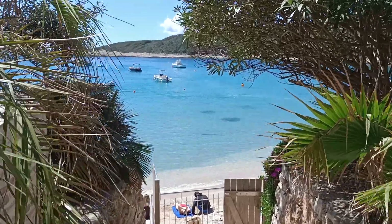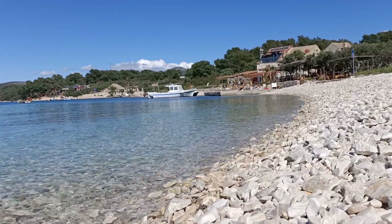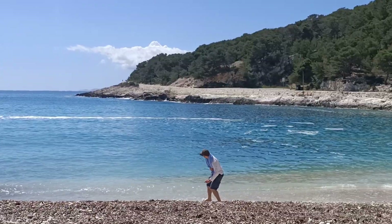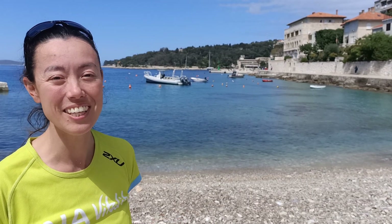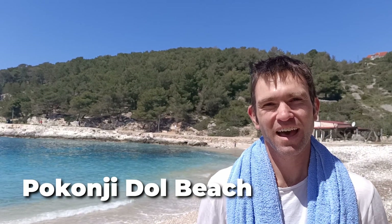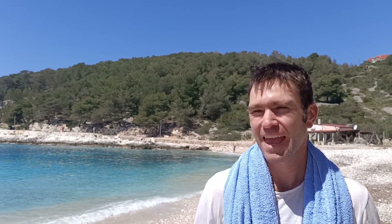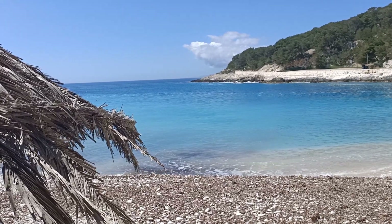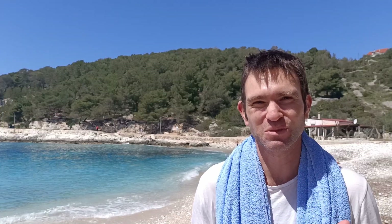Hvar is home to some breathtaking beaches. Most of the beaches on the island are pebble beaches, which can be a bit hard on your feet but provides the perfect opportunity for skimming rocks. We've arrived at Peconia Dol Beach, about a half hour walk from the center of town. Just look at it — the color of the water is just mesmerizing, amazing turquoise blues. It's April so the water is still a little cold, but the big benefit is you've basically got the beach to yourself.